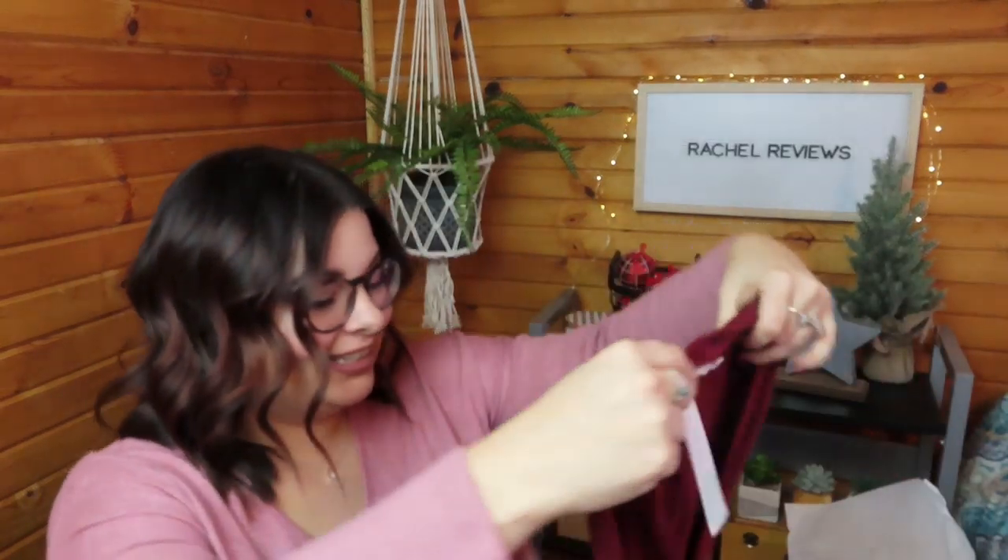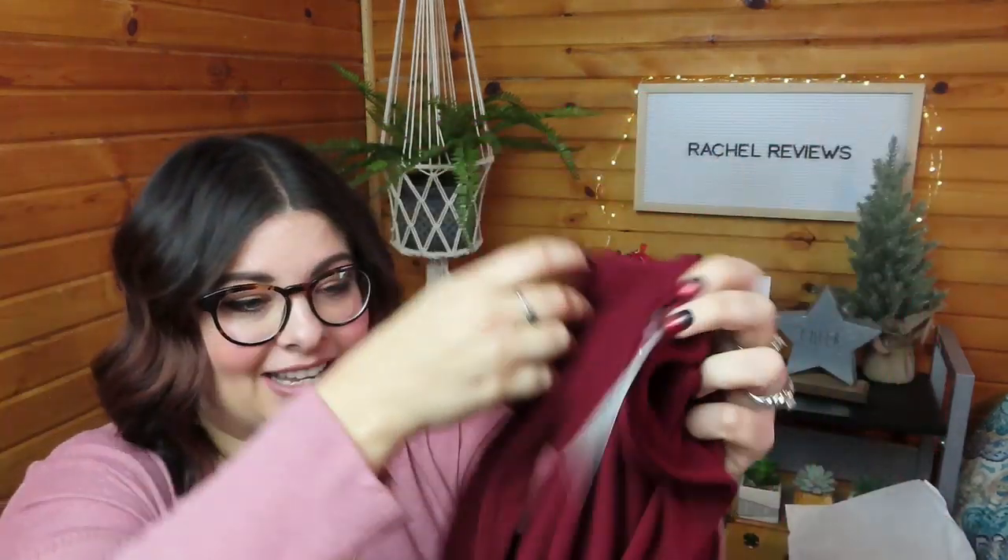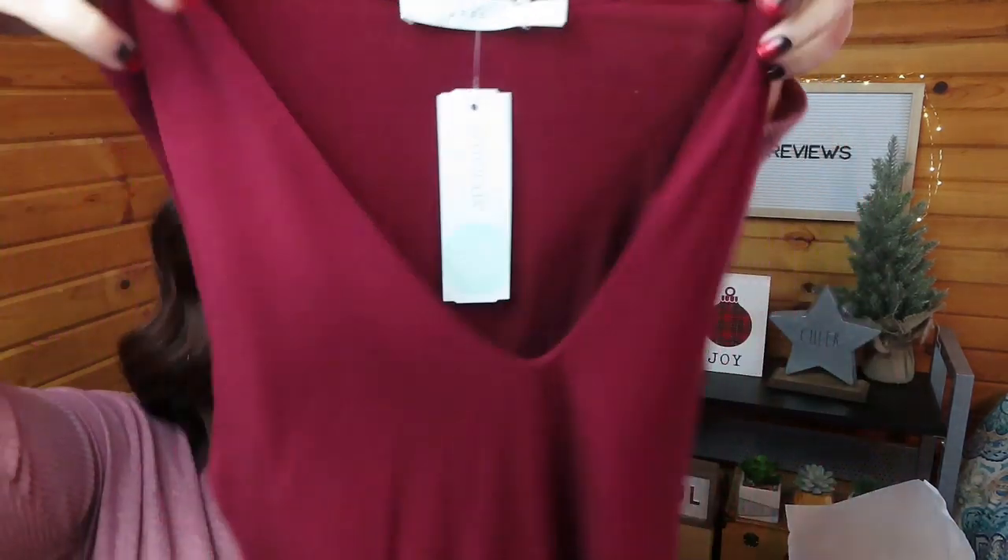This is the bodysuit, and it looks a little bit short to me, but we'll try it out. It's really stretchy, which is good, and I do like that V-neck — my husband will like that V too. It is the Lush Hosanna Deep V Knit Bodysuit in burgundy, so we'll try it — we always try everything!